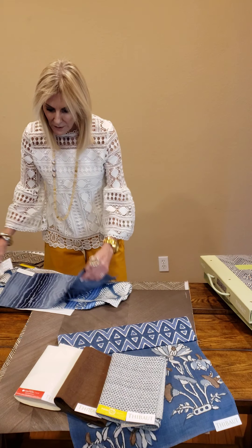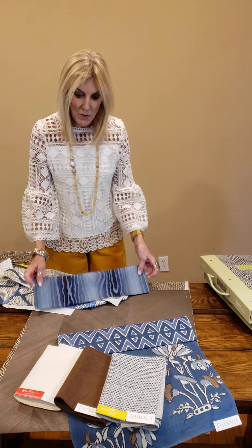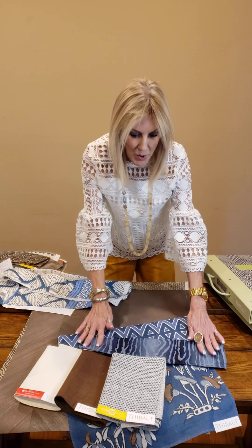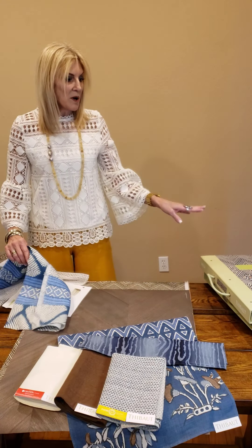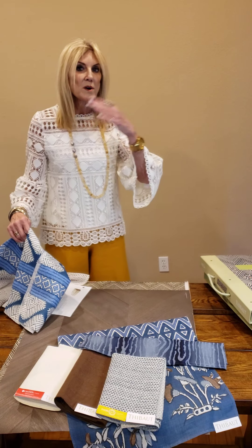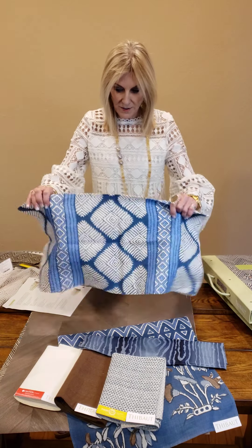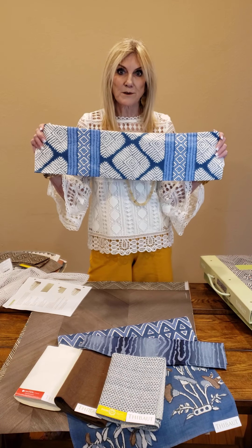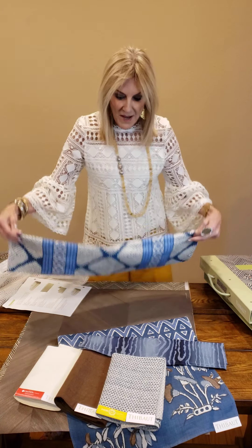Then from our last collection of last year, which was the Heritage collection, we've got this beautiful blue ombre. Once you start with Tivo, it doesn't matter what collection you're working from — you can go back and use other collections. Our collections are guaranteed to be available for five years. This is also from the Mesa collection.